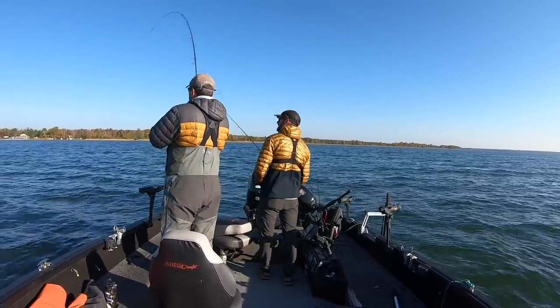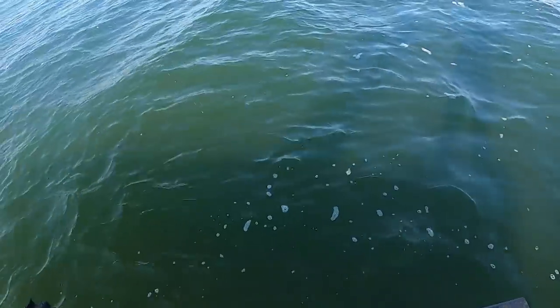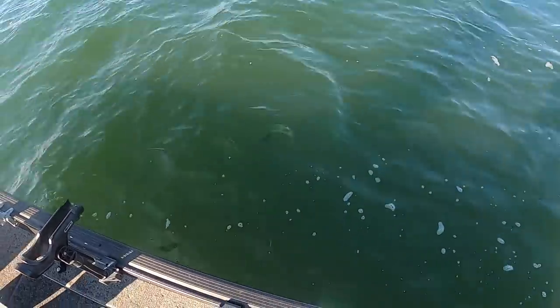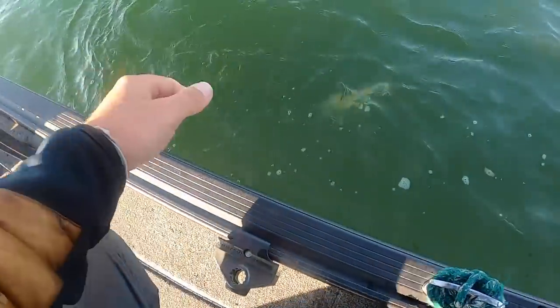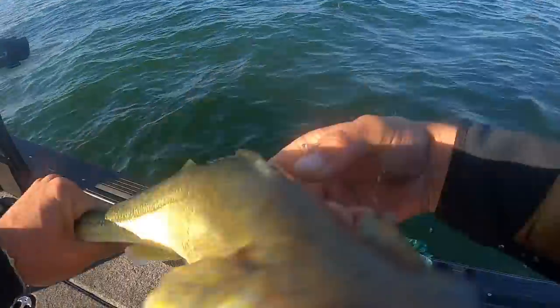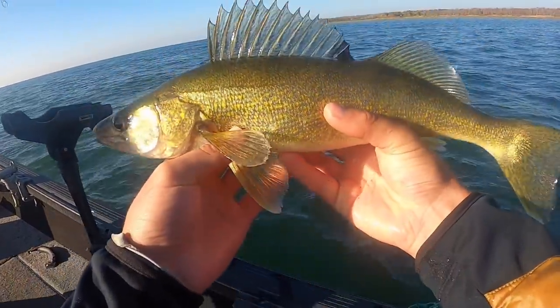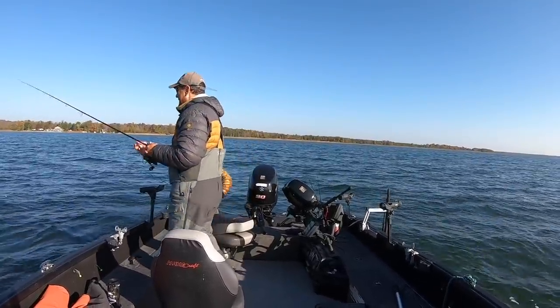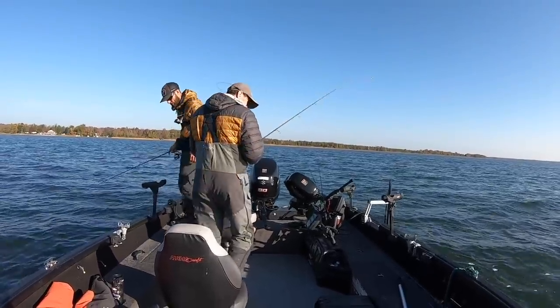There he is — decent fish! Look at that — oh, we are beating them up this morning! Just endless Leech Lake walleyes on the jig — I love it. There's nothing more fun than fish in eight feet of water. It's full of fish — shallow water fishery, easily one of my favorite places to walleye fish, especially this time of year.